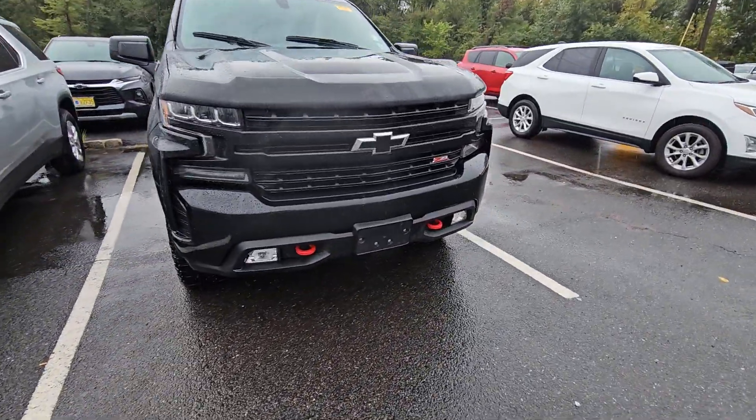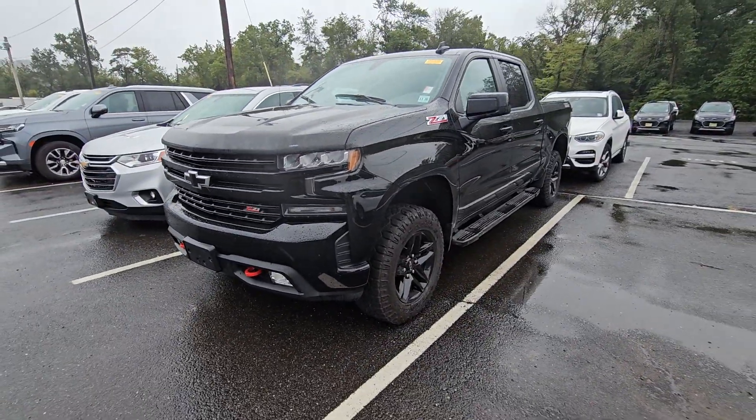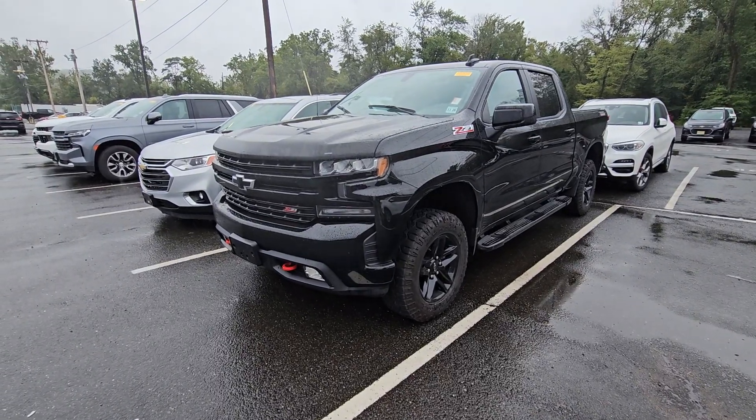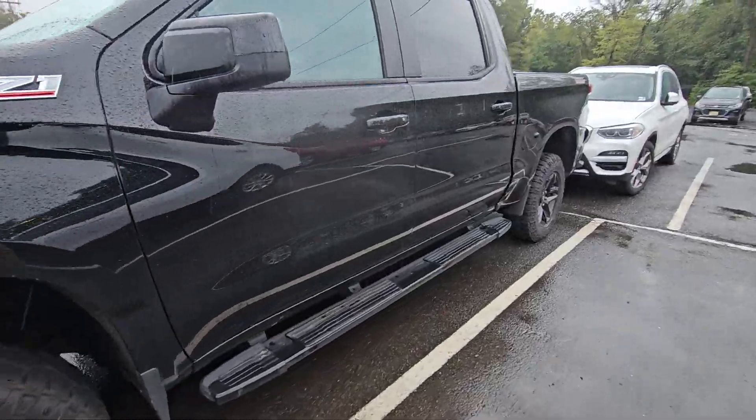Hi Matt, Saeed Nakvi here at Bridgewater Chevy. This is the one I was talking about. I personally took this in — got someone in a white ZR2, and they babied this truck.